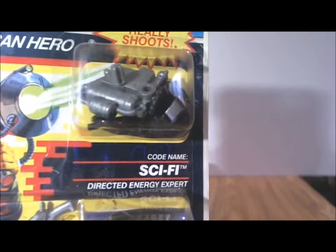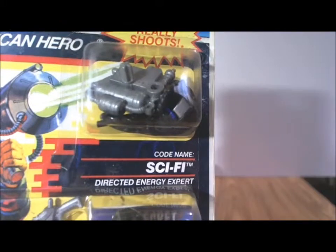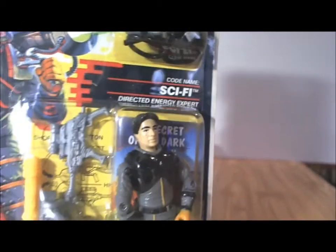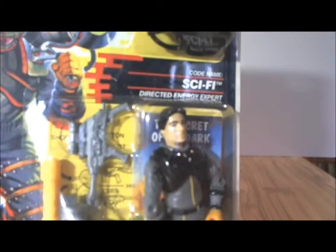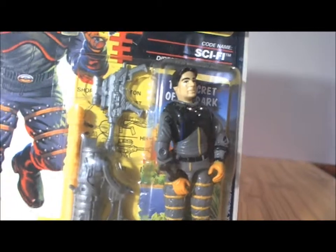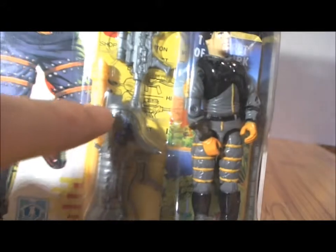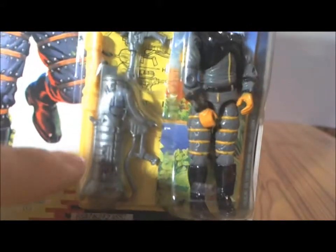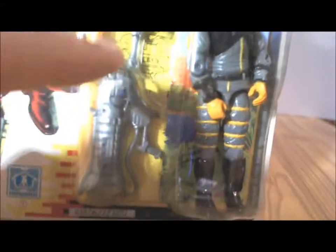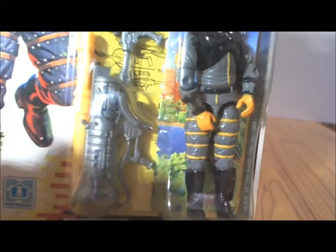Code-named Sci-Fi, and on the package it says he is a directed energy expert. Some more accessories on the side: he has his laser gun along with a yellow missile. There was a projectile for the missile — spring-loaded — so you just load the missile inside, and with the touch of a little button on the back or side the missile shoots.